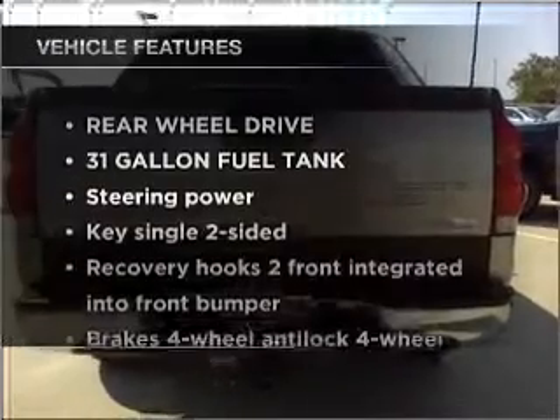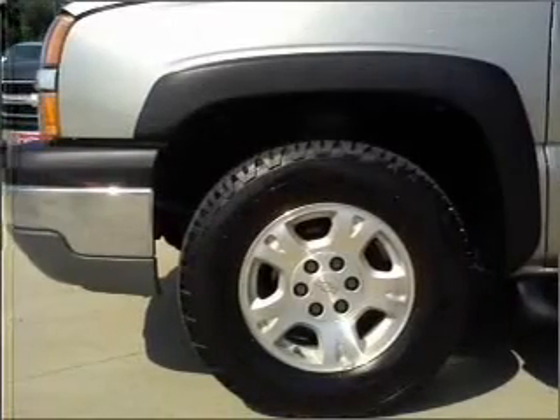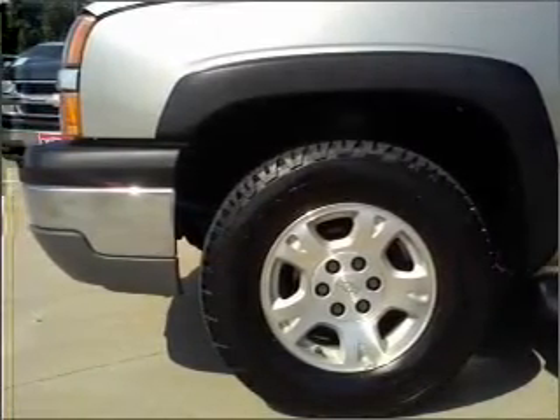And with these notable features, you won't want to miss out on the opportunity to own this amazing ride. Power door locks. Power windows. Power steering. Cruise control.